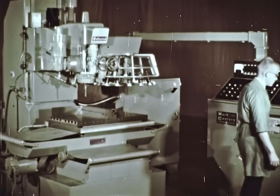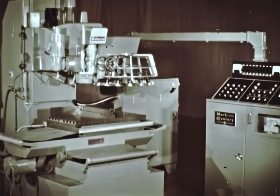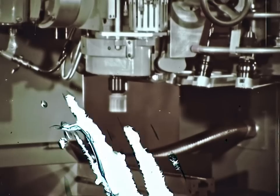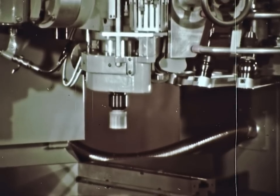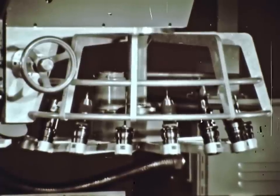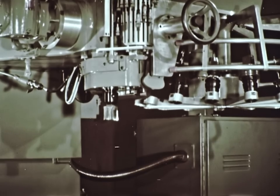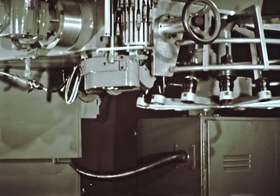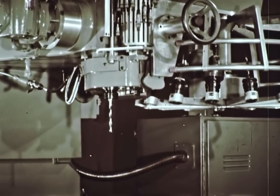With this machine, you can expect lower part cost and improved quality. After the first piece, operation is automatic. Tape controlled, it has the ability to extend the benefits of automatic operation to low-volume production. Important also is the fact that this machine achieves full automatic operation with minimum complexity.